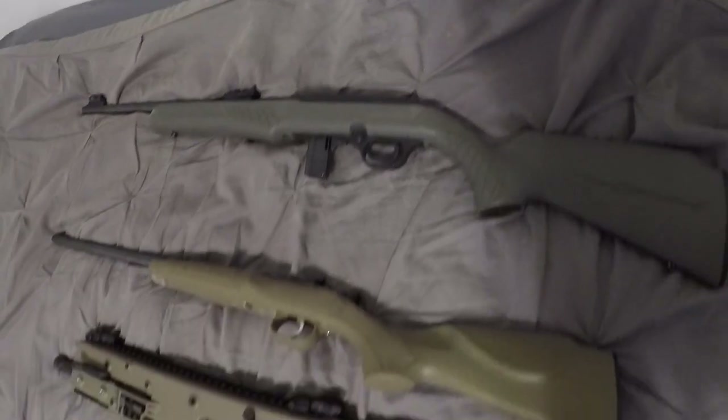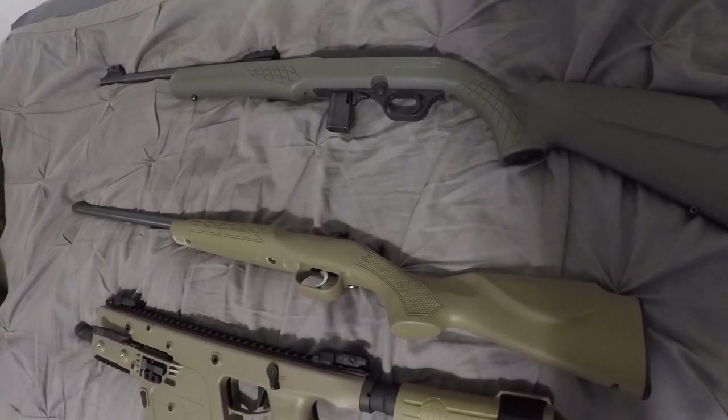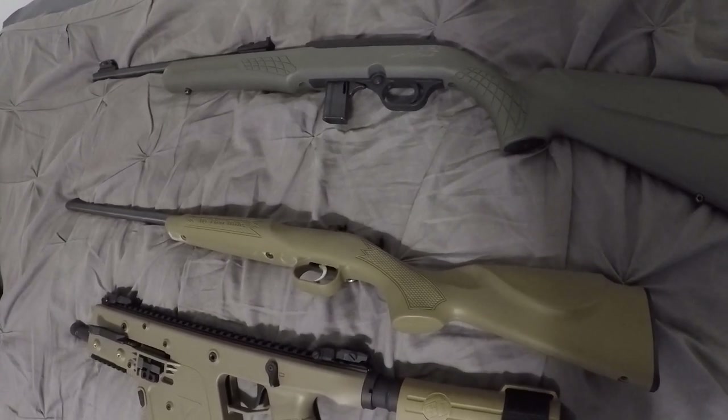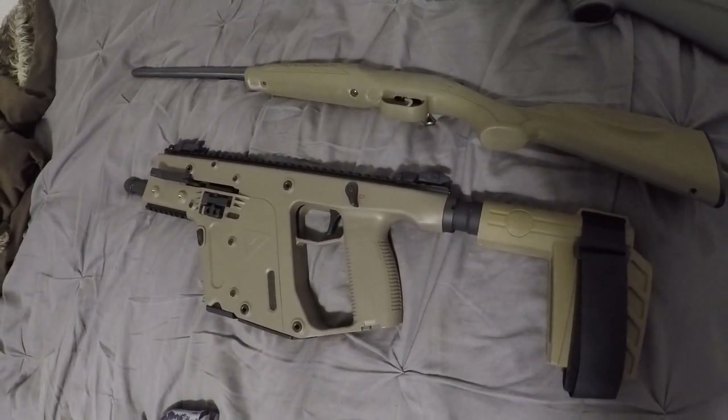I cannot use this gun to punish evil, but this 22 Cricket rifle is just the ticket for my nephews and nieces for teaching them firearm safety and the fundamentals of marksmanship.